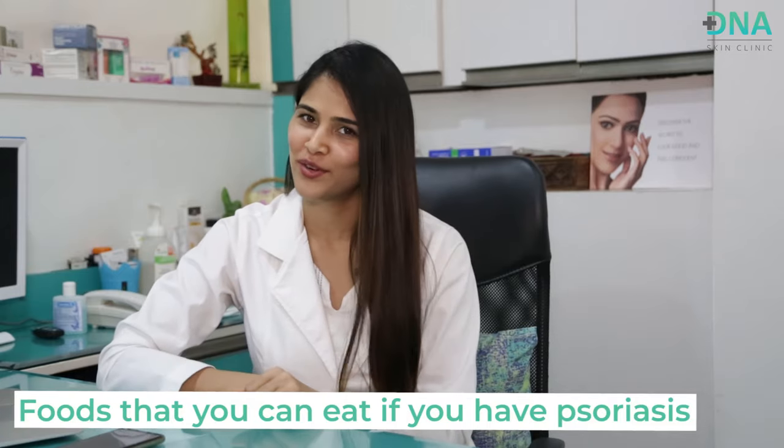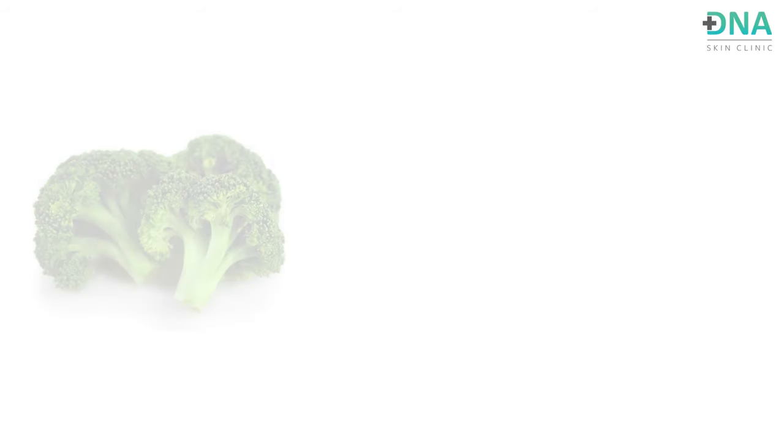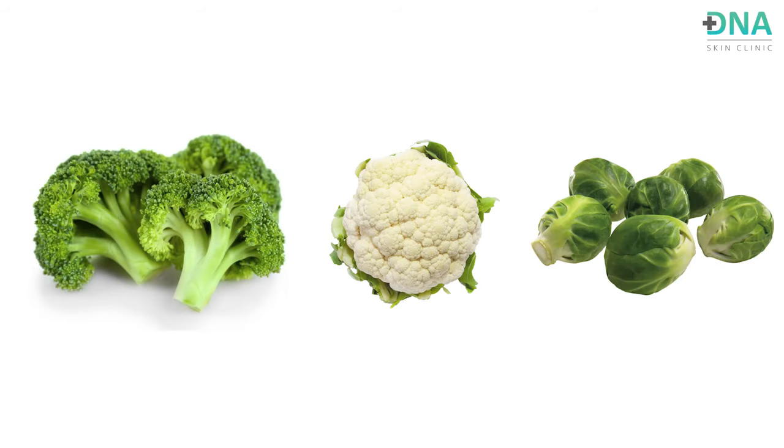Now to cheer you up, let's look at foods you can eat if you have psoriasis. The base of the psoriatic diet is anti-inflammatory food, so let's look at anti-inflammatory fruits and vegetables. You can include broccoli, cauliflower, and Brussels sprouts. Interestingly, in a previous video on diet and thyroid, these cruciferous vegetables were asked to be eaten in moderation for thyroid disorders — but they are good in the case of psoriasis. This is how diet differs across various medical disorders.